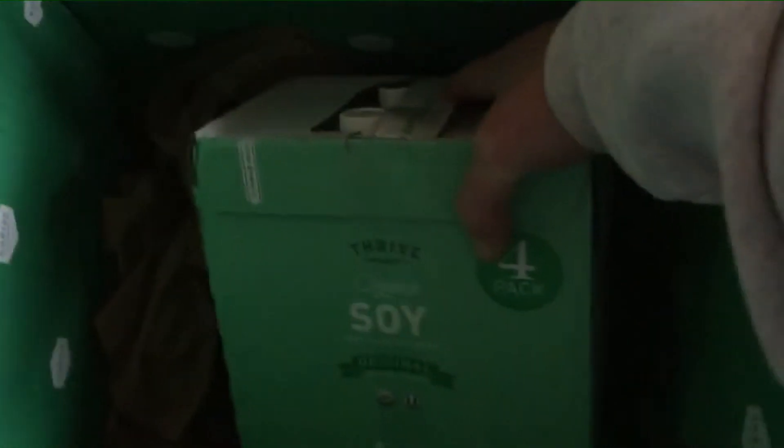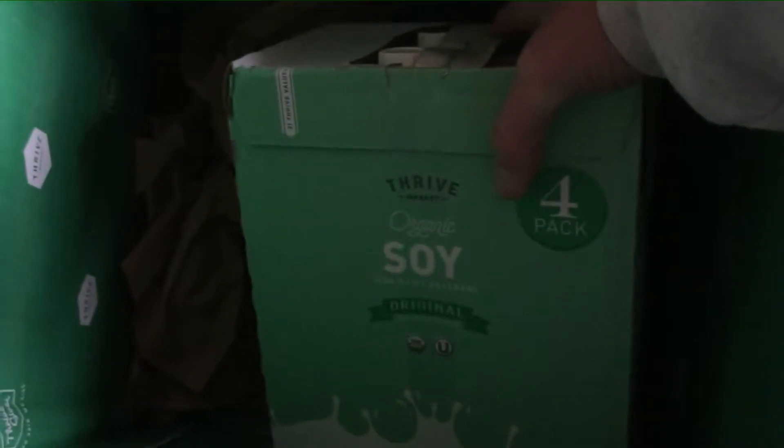And we've got some soy milk, which is actually pretty good. We're going to try making some soy yogurt again — maybe this time it'll work because there's no other ingredients other than soy, water, and a little bit of salt.